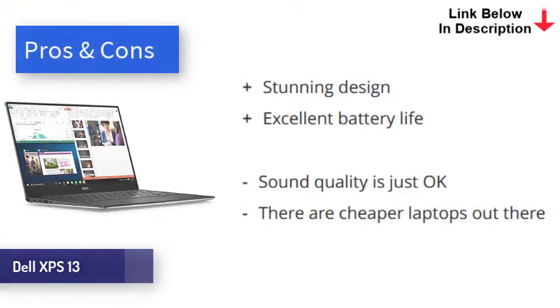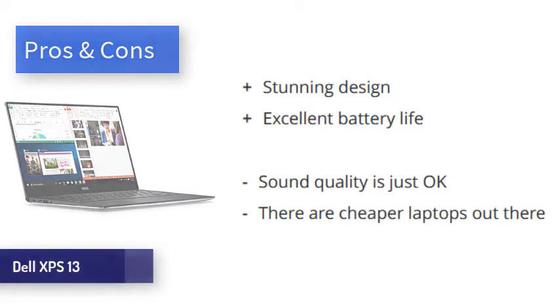Lasting just over 11 hours in our test, the battery on the XPS 13 is excellent, though beaten out slightly by the other options in this video. The Dell XPS 13 with Intel EVO is a gorgeous little machine that offers excellent performance, battery life, and more. It comes at the expense of ports, sound quality, and price, but none of these are enough for us to not highly recommend this laptop.